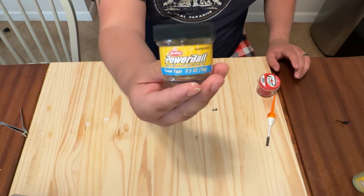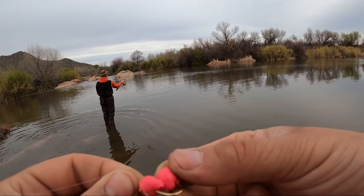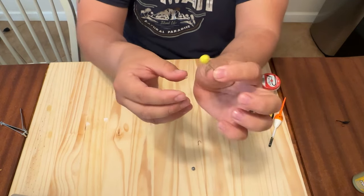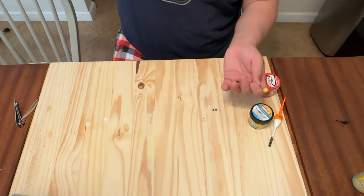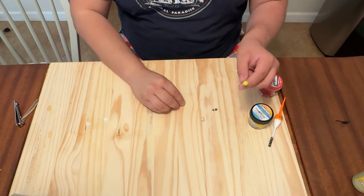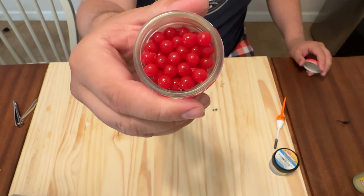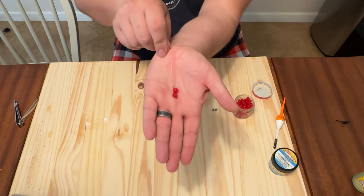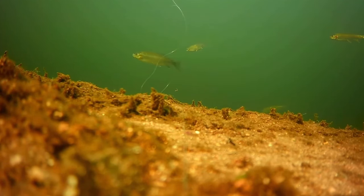Another great alternative to PowerBait is the power egg. It's a much smaller presentation and it usually works a little better on those pressured fish. Simply take the hook, pop it through, keeping the hook exposed but getting it a quarter of the way into the egg — that's going to sit just like that and float right up above the bottom. Another good alternative is the salmon egg, which requires a downsize of hooks sometimes, because trout really don't like a bunch of bait balled up on the hook. They get smart very quickly to that type of stuff.